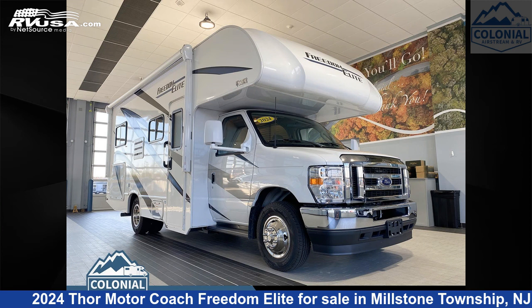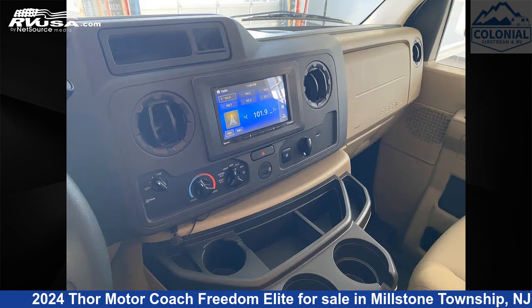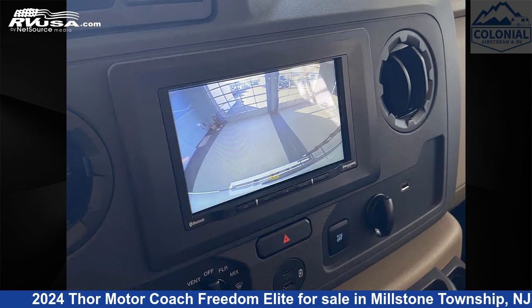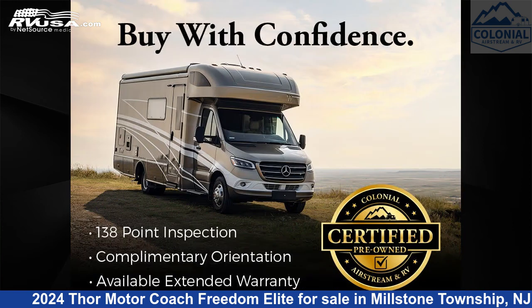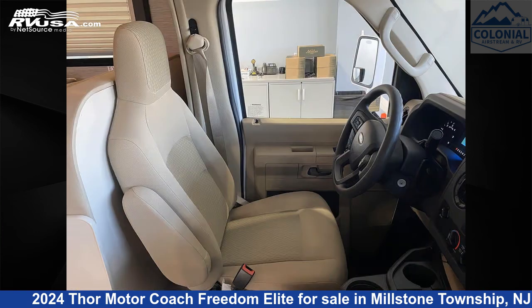This 2024 Thor Motor Coach Freedom Elite 22HE is a Class C RV. It is located in Millstone Township, New Jersey, 08535, and is offered for sale by Colonial Airstream and RV. Click the link in the video description to visit RVUSA.com and see more photos as well as the current price.